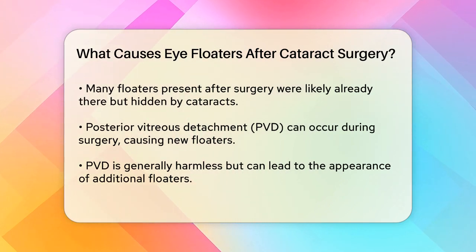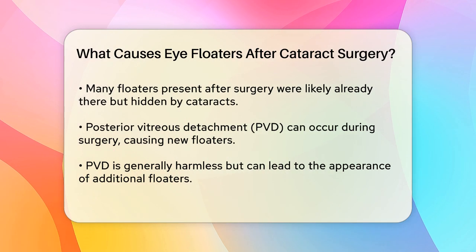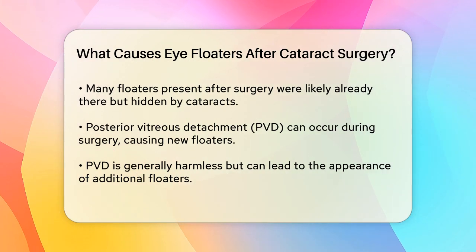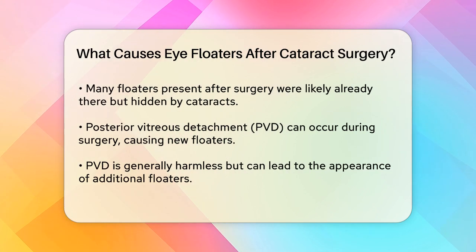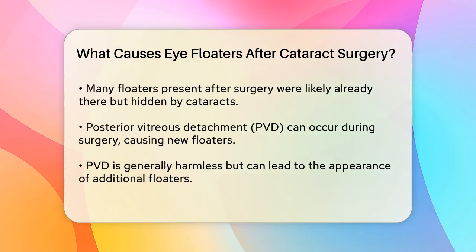Another common cause is something called posterior vitreous detachment, or PVD. During cataract surgery, the manipulation of the eye can cause the vitreous gel to separate from the retina, leading to new floaters. This is usually a harmless process, but it can result in the appearance of new floaters.